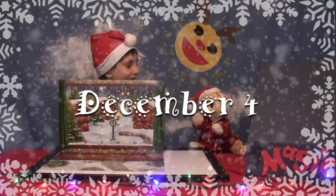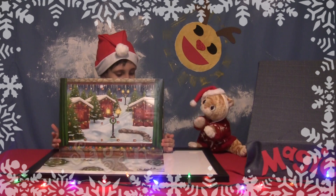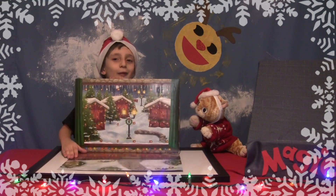We are opening up a mini kit from the Lego City Advent Calendar every day until Christmas. Think about today's prize. I'm singing Loki!